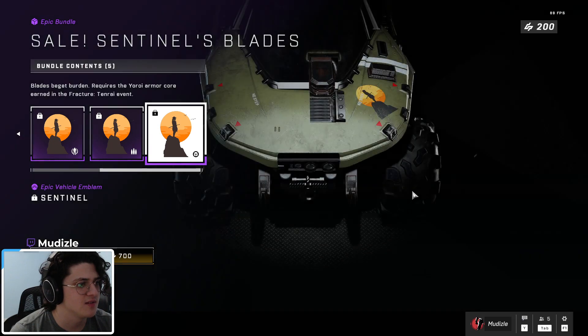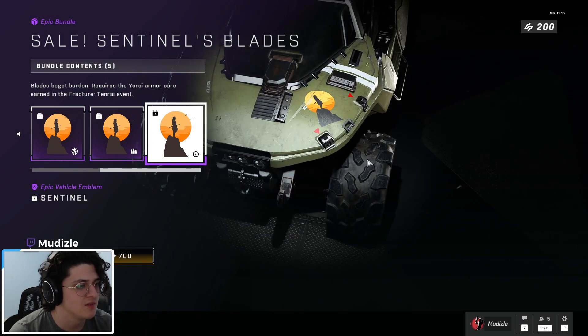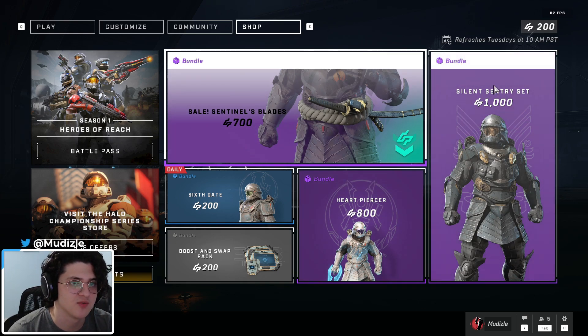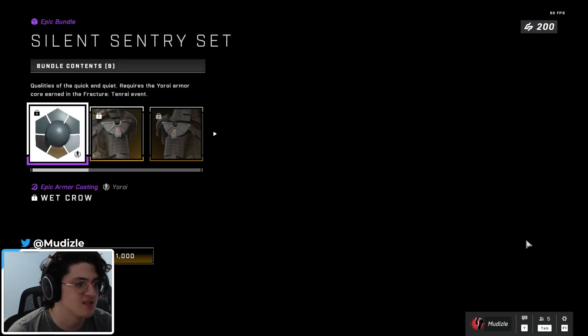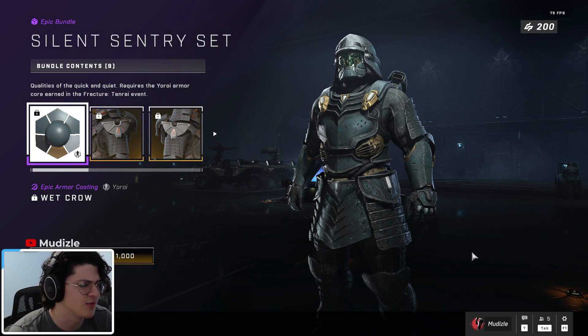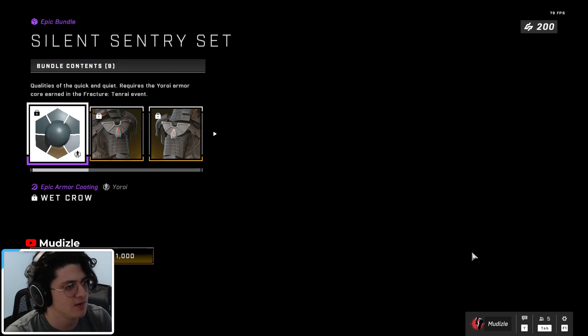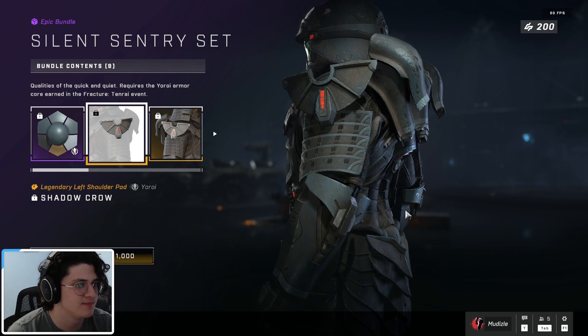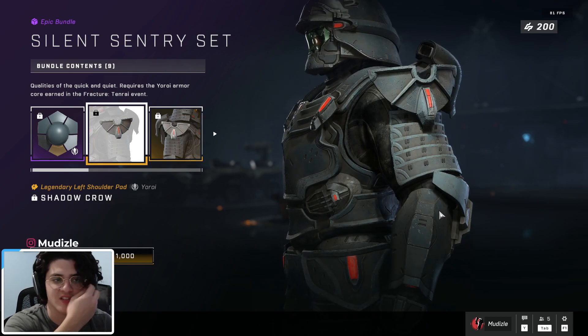Here it is on armor and weapons, and finally on vehicles — 700 credits. You get an epic wrist piece. The final set is the Silent Sentry set, which includes the WEC Pro coating for all three cores, I'm pretty sure. Here's what it looks like. The Shadow Crew shoulder pads, which are pretty nice in my opinion.